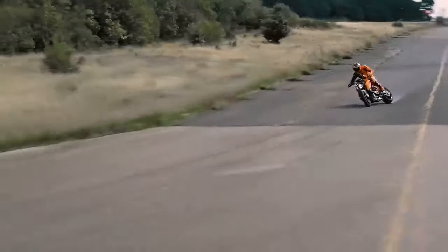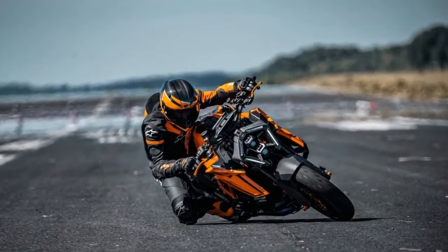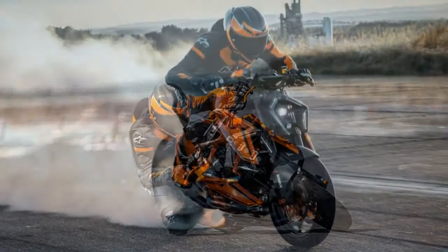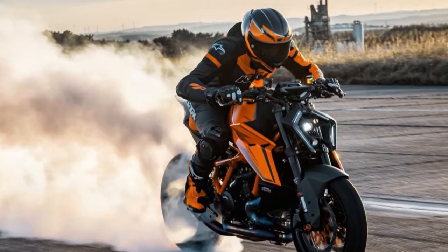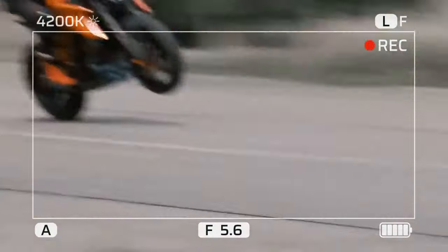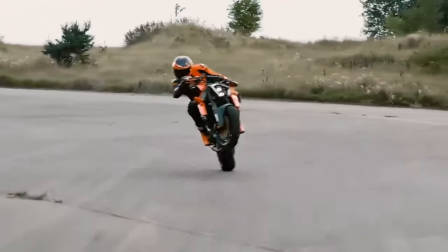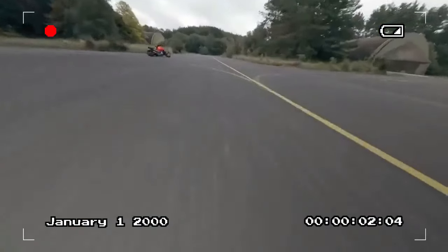The evolution of the 1390 begins with its 1,350 cubic centimeters V-twin engine, boasting a slightly larger bore than the 1290, resulting in increased displacement. KTM boasts figures of 190 horsepower at 10,000 RPM and 107 lb-ft of torque at 8,000 RPM — a substantial improvement over the 1290's 177 horsepower and 103 lb-ft of torque.